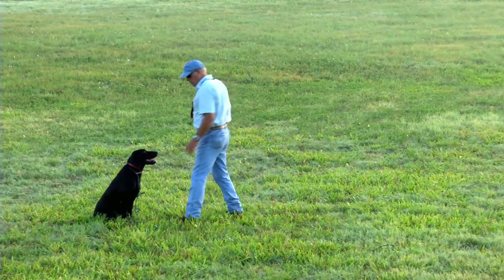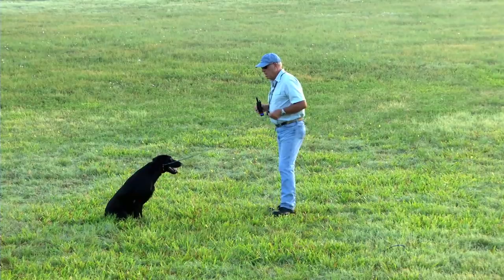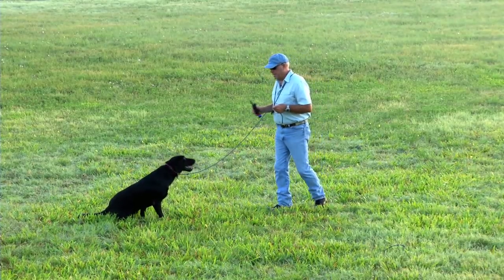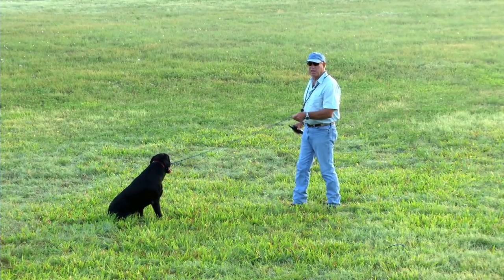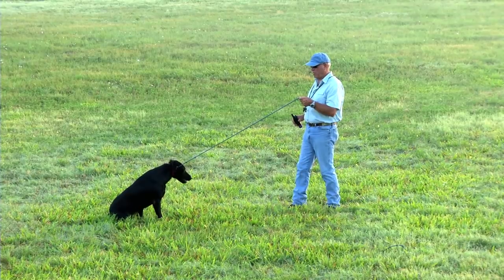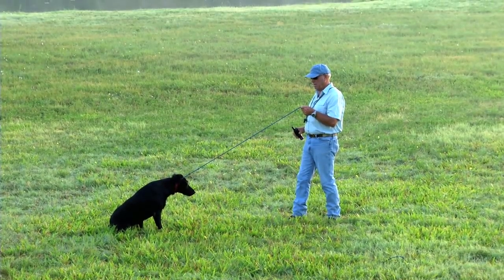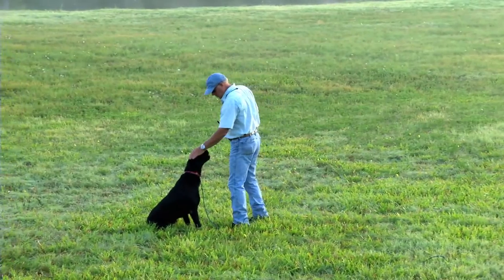But before you can do that, a dog has to understand sit to the point where you can't even pull him away from the sit position. You reinforce the sit command repeatedly until the dog holds absolutely still on command.